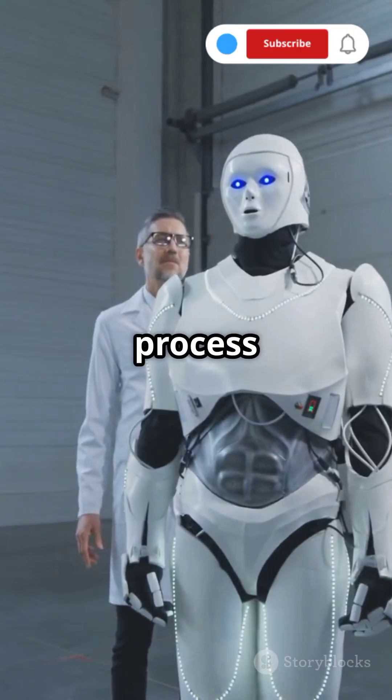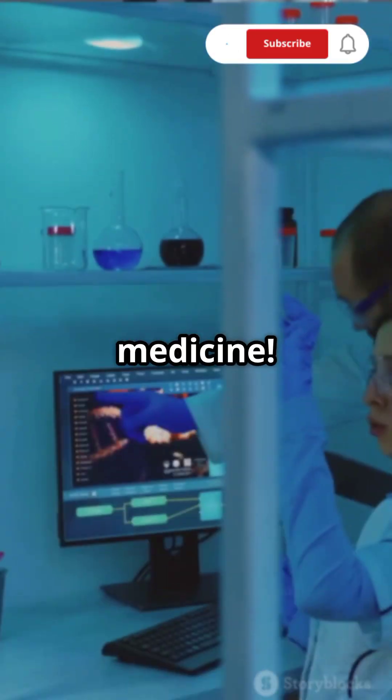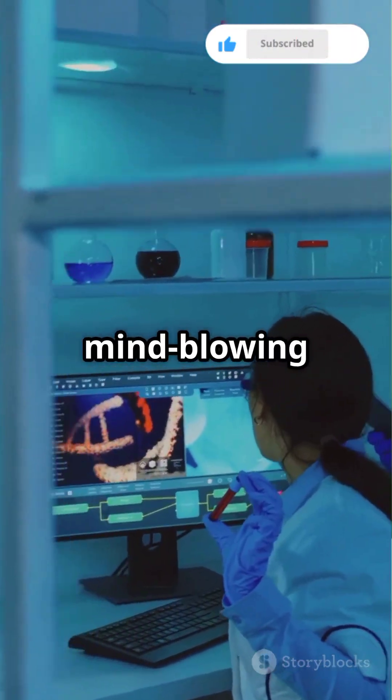Scientists are studying its chemical process for applications in robotics, defense technology, and medicine. Nature has some mind-blowing defense strategies.